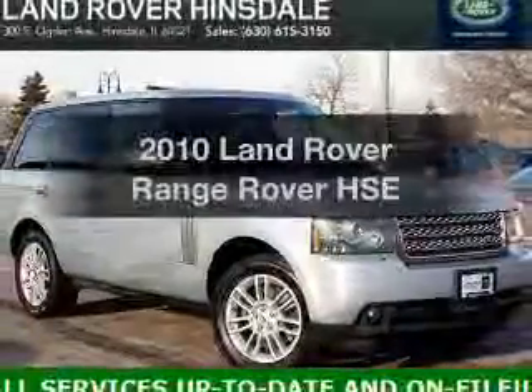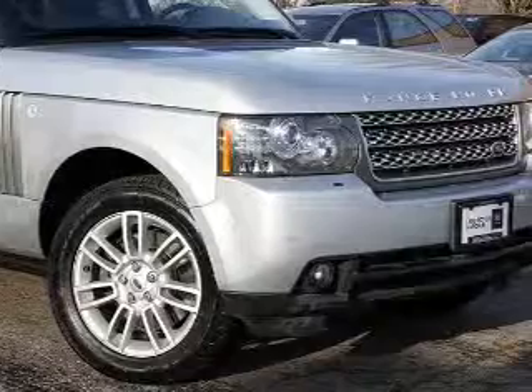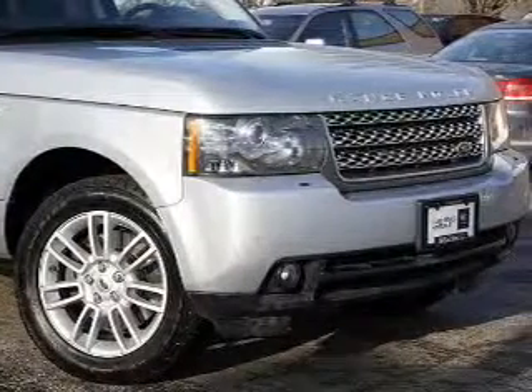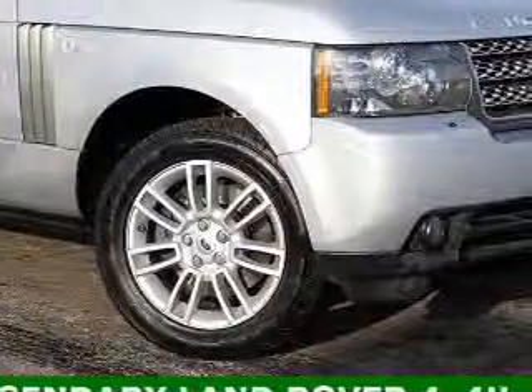Check out this 2010 Land Rover Range Rover — this is the set of wheels you've been looking for. The powertrain includes four-wheel drive with a powerful eight-cylinder engine driven by a six-speed automatic transmission.